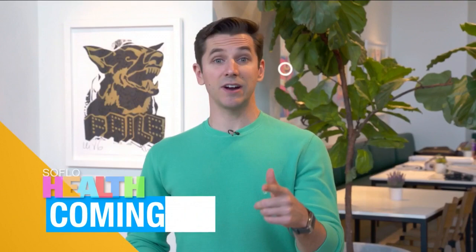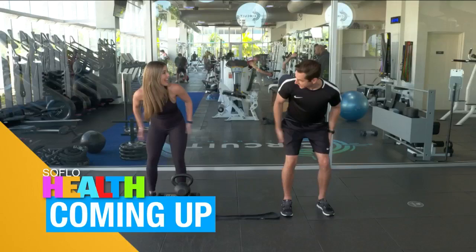Stay right there, because we'll taste some of the food at Love Life Cafe. Then Morgan's going to show you how to work out all four parts of your legs. Did you even know there were four parts? Stay with us and keep watching SoFlo Health.